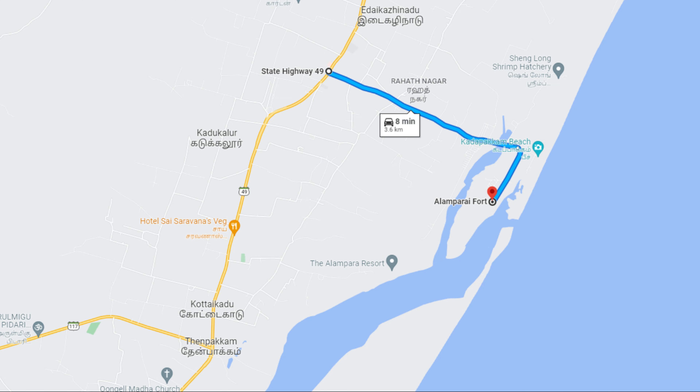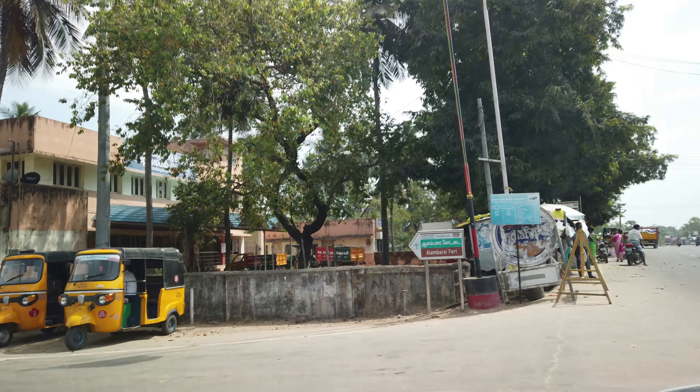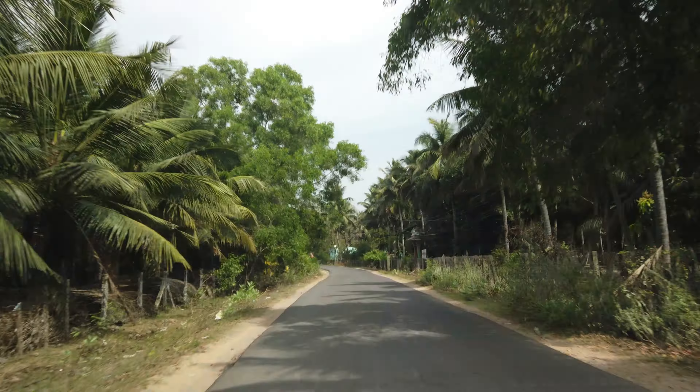Now we are going to Alamparai Fort. The ruins of Alamparai Fort lie near Kadappakkam, a village 50 kilometers from Mamallapuram, on land overlooking the sea. The fort can be reached by driving down the East Coast Road, about 100 kilometers from Chennai and 50 kilometers from Pondicherry.